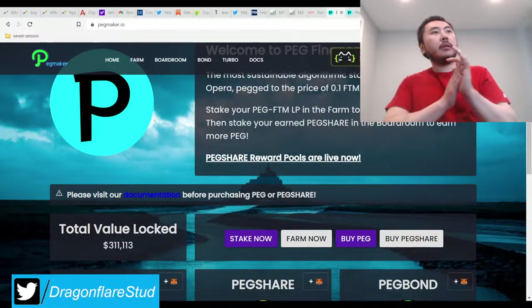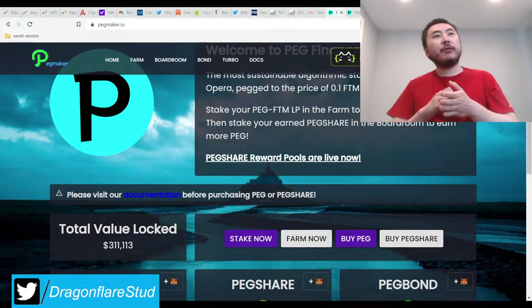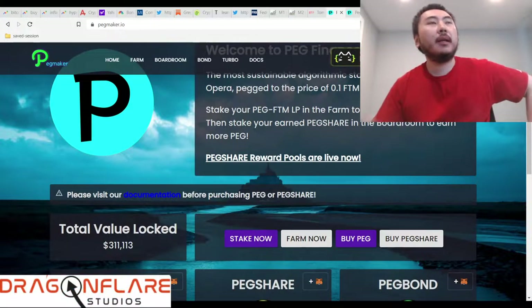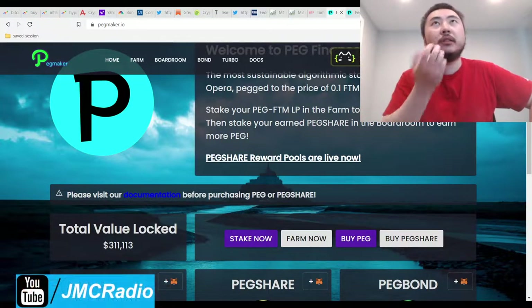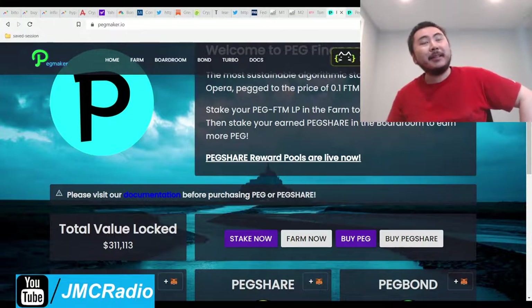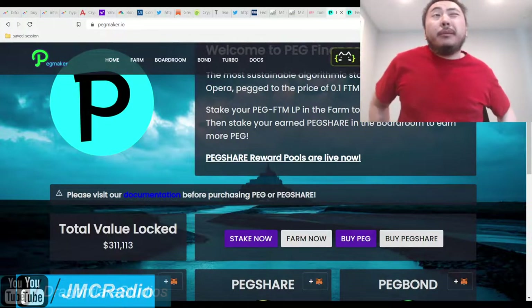All right, welcome back everybody. As I mentioned in the last video for Epic Finance, I'm very excited about this project, and it's part of my new current experiment. Small scale, of course, because you never ape into just any one project — so you don't lose all your money when you screw up, like I essentially did with Metaverse Pro.